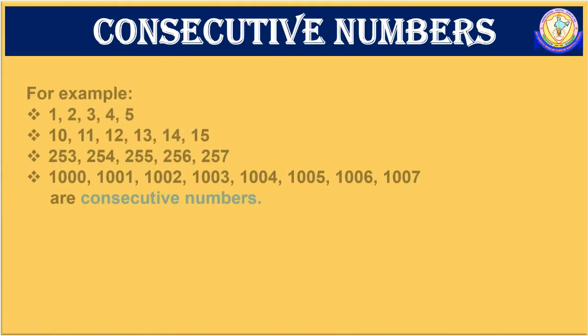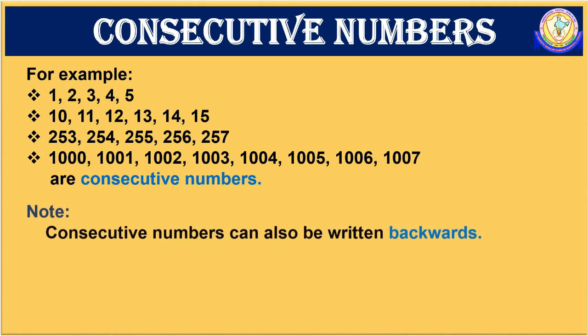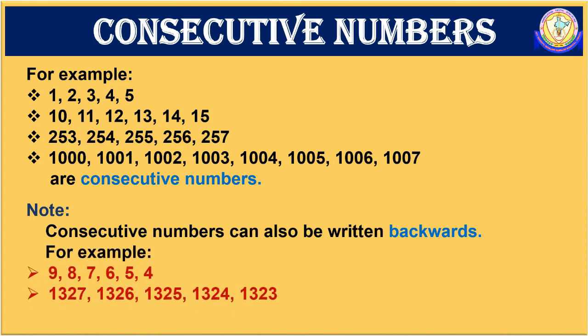Here you can see a few examples given for consecutive numbers. Just go through them. Remember one thing: consecutive numbers can also be written backwards. For example, 9, 8, 7, 6, 5, 4.